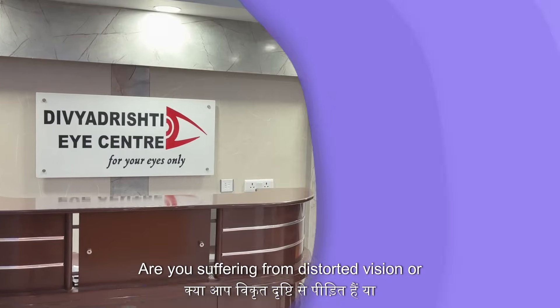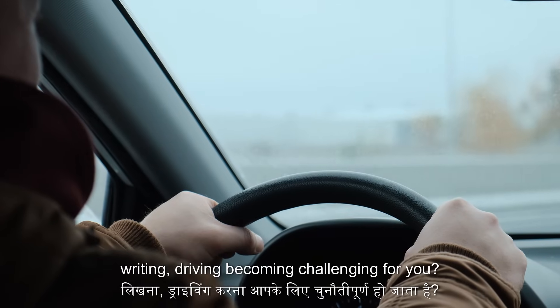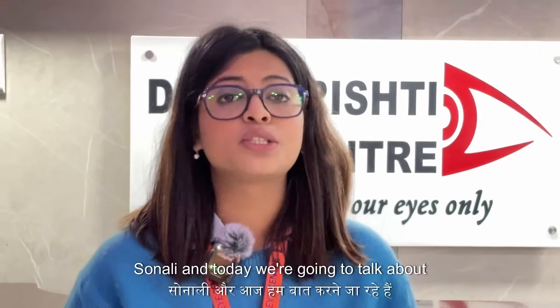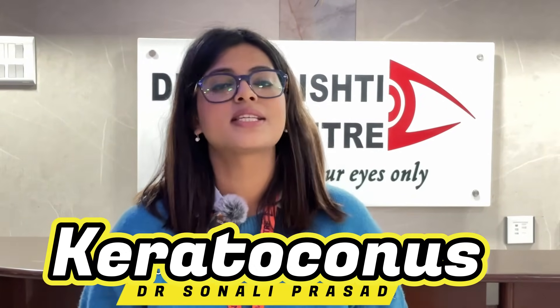Are you suffering from distorted vision or frequent change of glasses? Are your daily activities like reading, writing, or driving becoming challenging for you? Well, you might be suffering from keratoconus. Hello everyone, this is Dr. Sonali and today we're going to talk about a progressive corneal disease that is known as keratoconus.